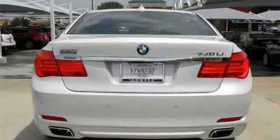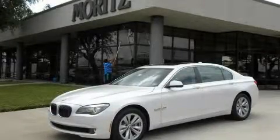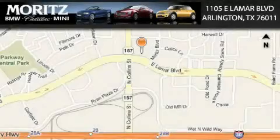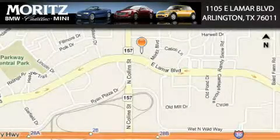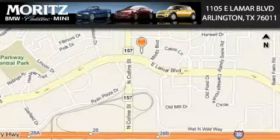Please call us today for more information on this great vehicle. Moritz Cadillac BMW Mini is located at 1105 East Lamar Boulevard in Arlington. Our goal is to exceed all of your expectations to ensure that you'll return for future visits.